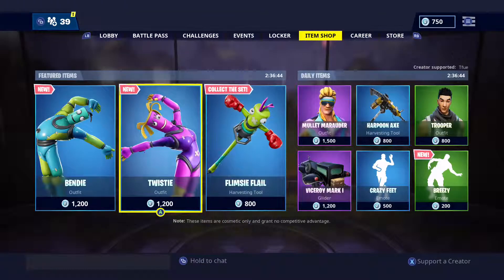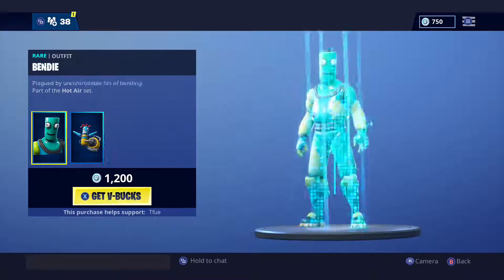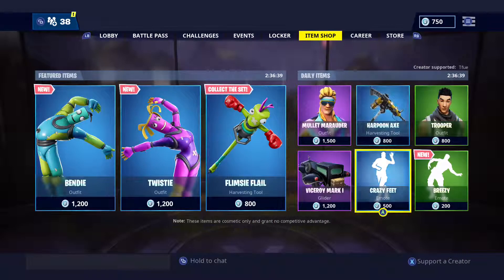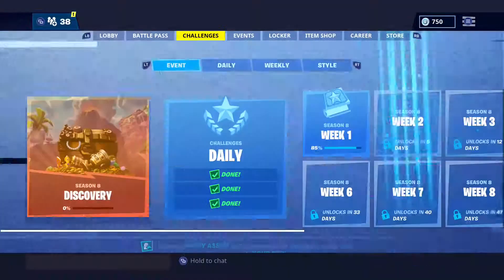Also in the item shop, click on anything, just hit X and you just buy it — it kind of sucks. We bought an emote I forgot what it's called for 500 V-Bucks. It sucks.